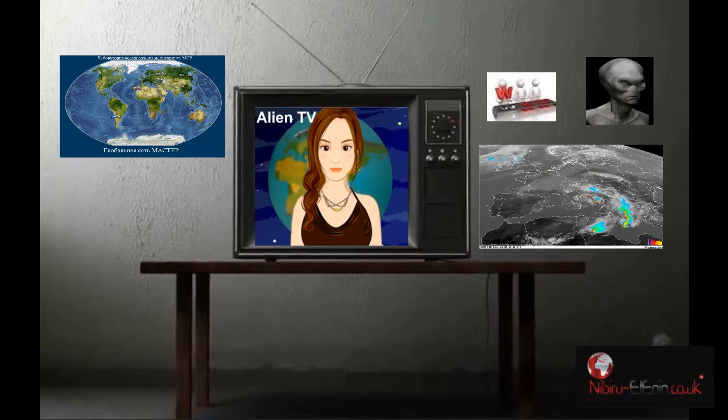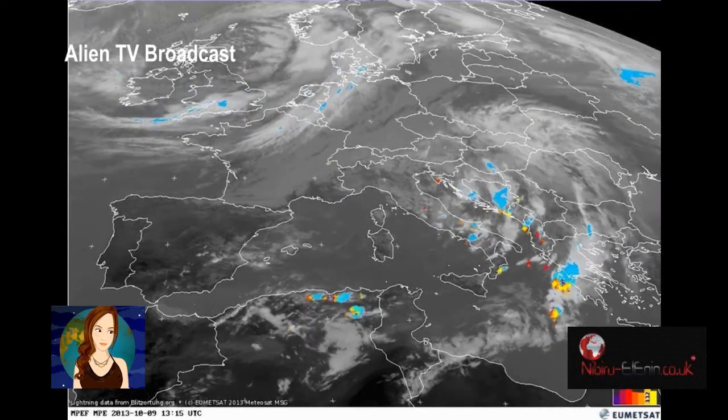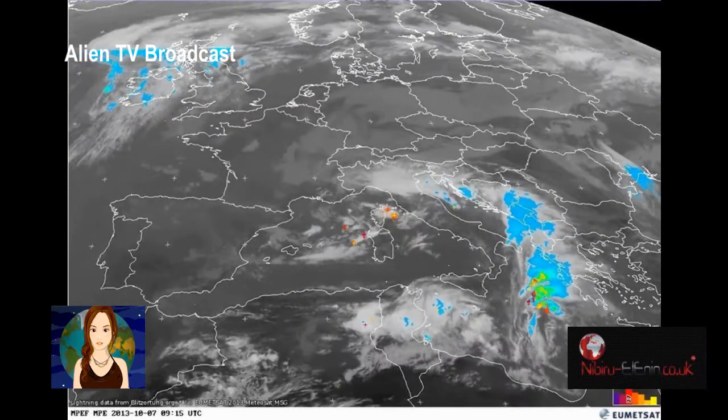Okay, enough of looking at my lovely face. Let's get the ball rolling with a look at the last few days' satellite shots taken from Sector Z-887 Space Station monitoring your Europe — the region where they make fast sexy cars, and lots of pizzas, and drink lots of wine.